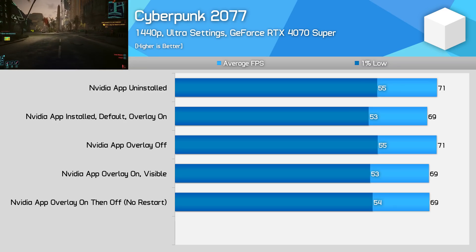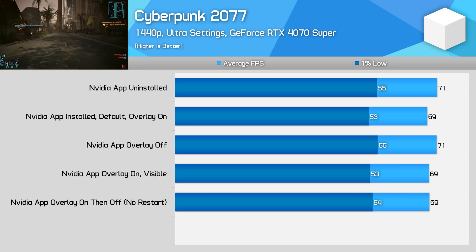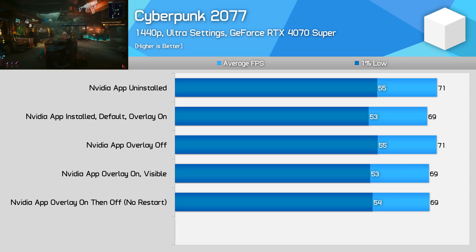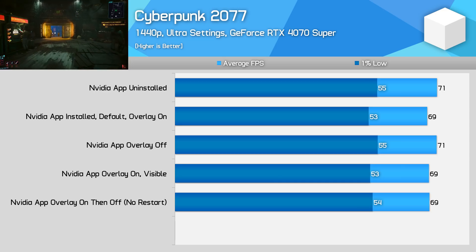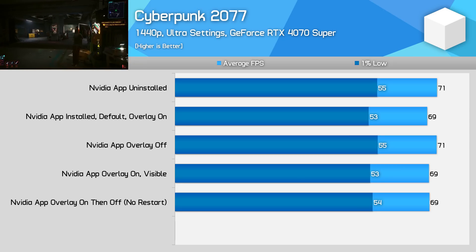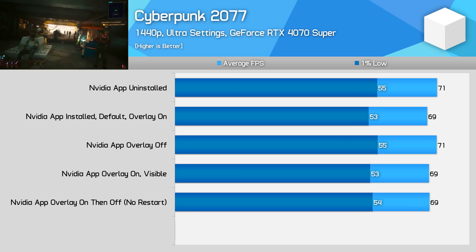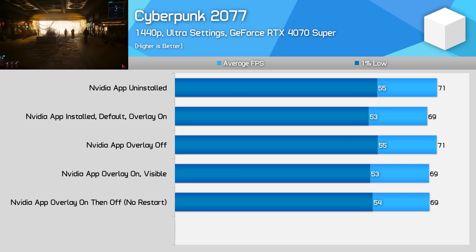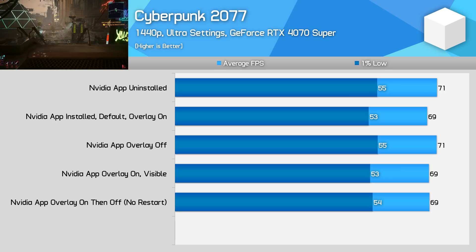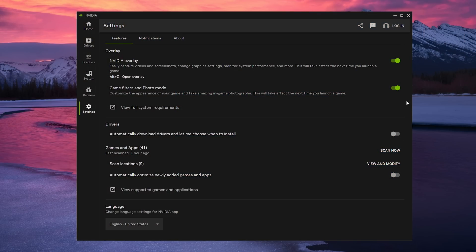Dialing down further, it doesn't matter much whether the overlay is visible and showing performance statistics on screen or hidden away in the background — either way there is a performance impact relative to not running the overlay. I also found that disabling the overlay while the game is still running doesn't restore performance; you have to restart the game or disable the overlay when the game is not running to see the performance impact. Having the NVIDIA app open in the background as opposed to closed or minimized made no difference.